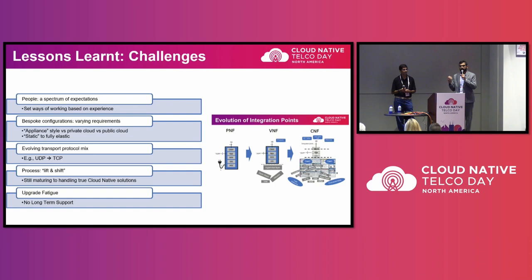People coming from different backgrounds have different expectations and ways of looking at problems, and sometimes those collide. There are also expectations for parity — that this CNF will behave exactly like the VNF that's been in the system for five years. But things are changing. The way it works is now different. The most important challenge at the end of the day is working with the pre-existing expectations that people have.